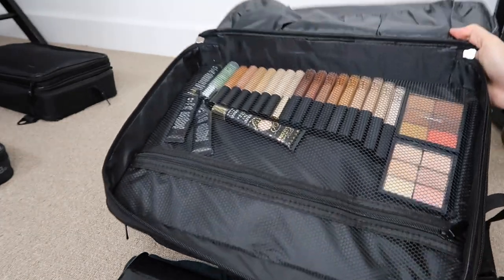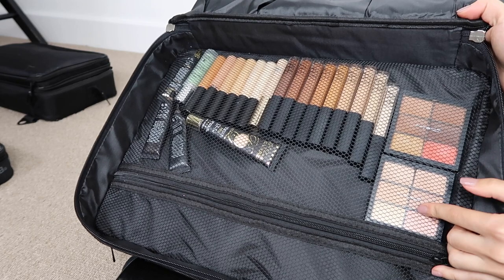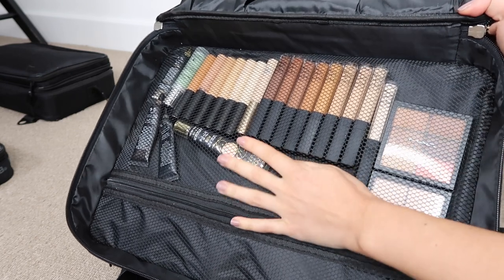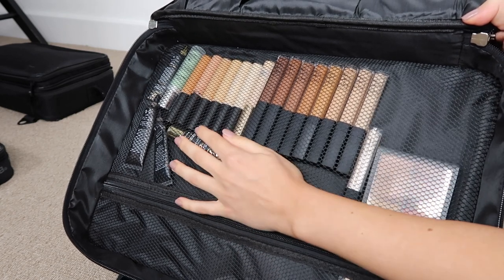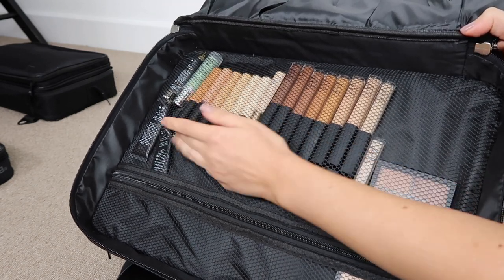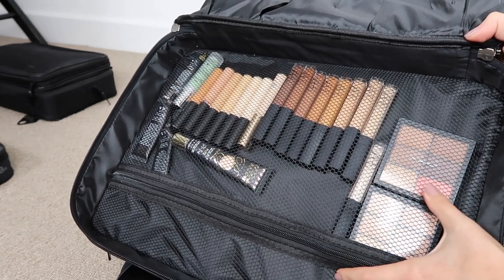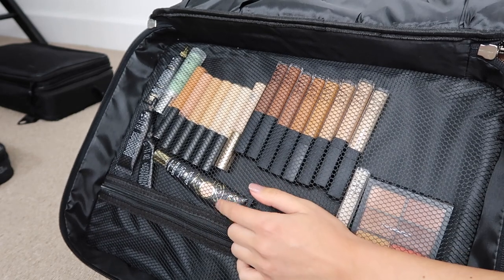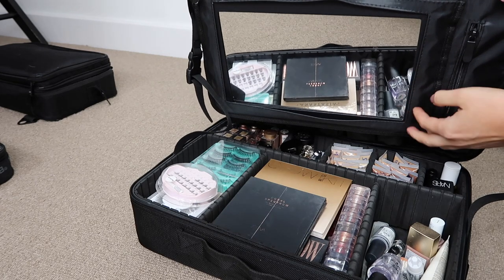I have MAC Pro concealers in light and dark, several NARS creamy concealers — which I use a lot — Studio Fix full coverage concealers, and correctors in yellow and red for color correction. I also keep some of the Pillowy bases because I absolutely love them.